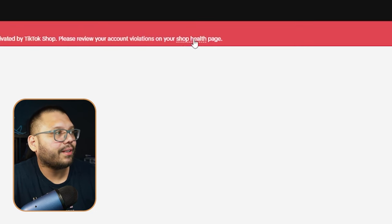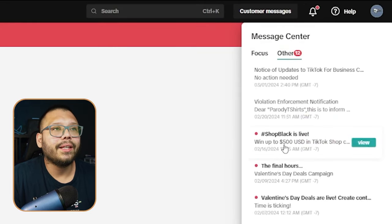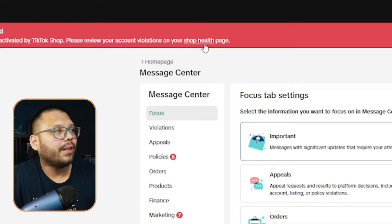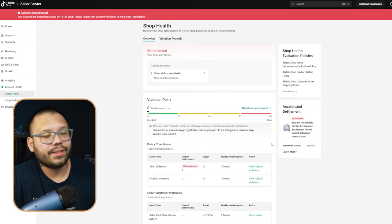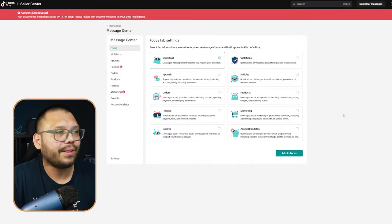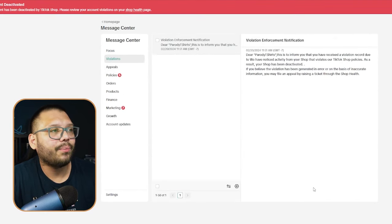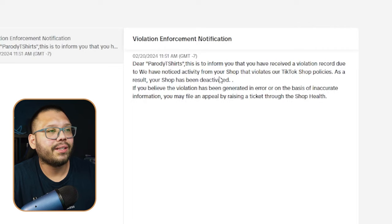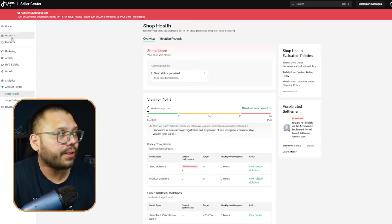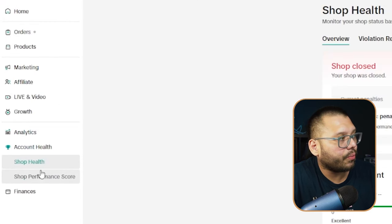What you need to do from here is click on either 'Shop Health' or the notifications button at the top. Then click on 'Other' and you'll see the violation enforcement notification — all of your violation notifications are going to be there. You can also click on 'Shop Health' directly from your home dashboard to get to that section.